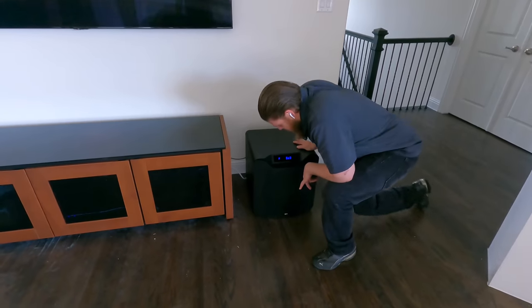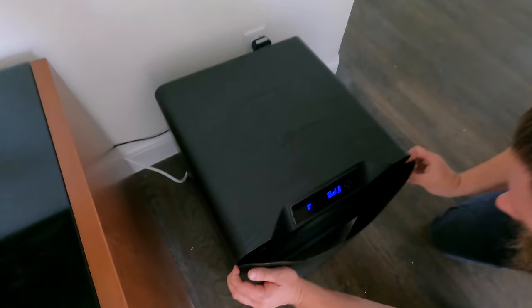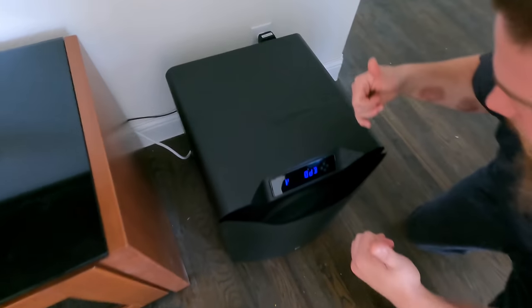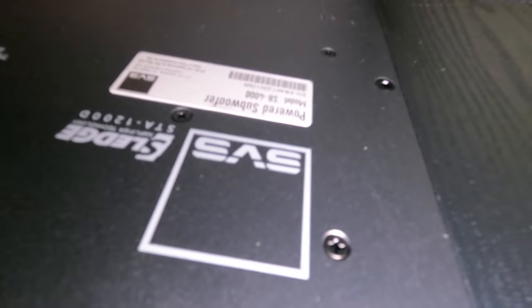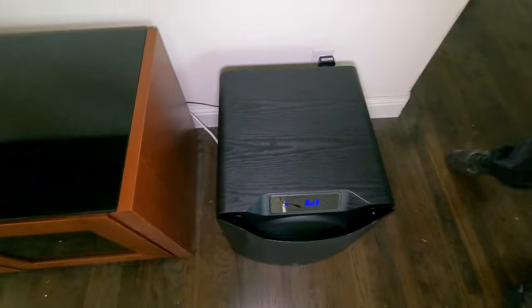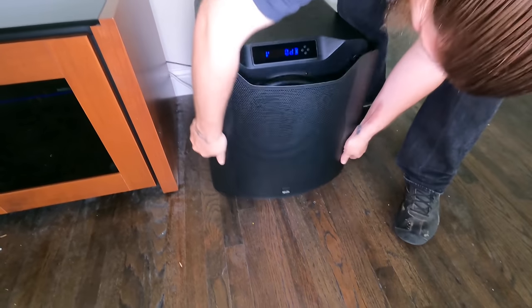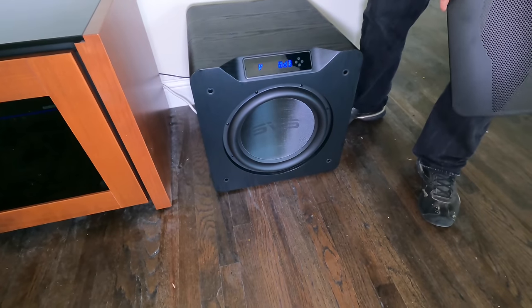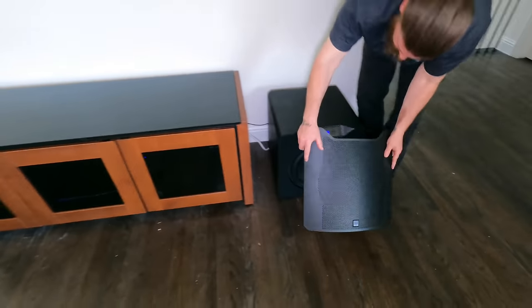As you saw in some of our previous videos, the SVS sub — this guy is a beast. This one actually has the LEDs on the front, and you can change the decibel level, you can up it, you can lower it. This is an SB-4000. You guys know that we are an SVS dealer — nationwide dealer — as well as Focal. I'm really honored to say that they have given us approval to be your nationwide supplier.